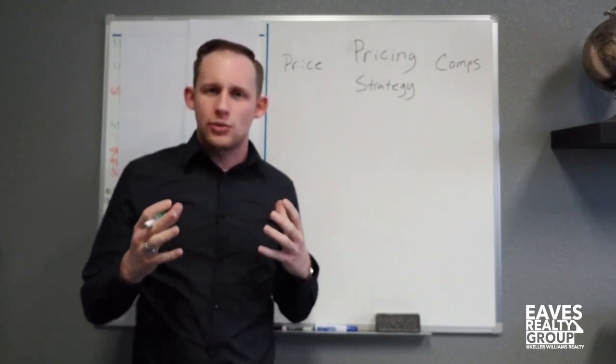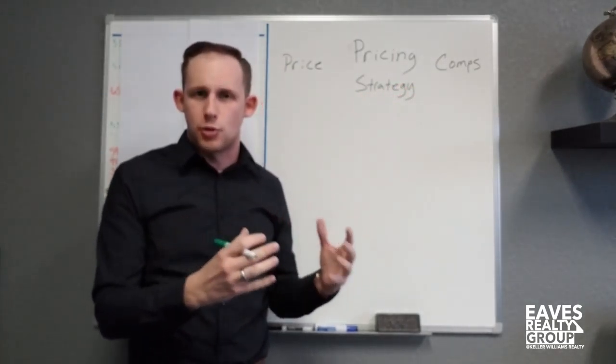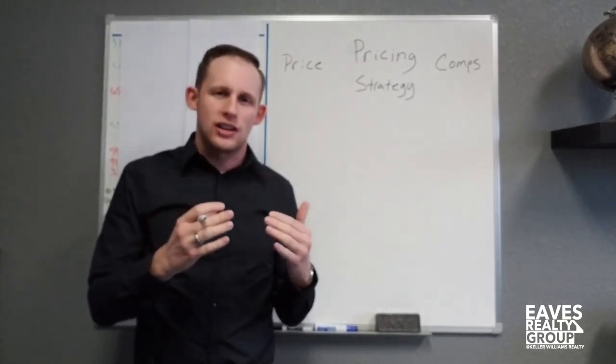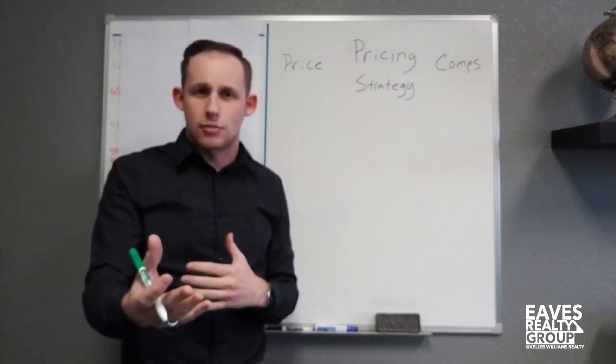Today's topic is pricing strategy. This video applies whether you're a home seller trying to maximize exposure for your property, or a real estate professional finding that your listings aren't getting in front of enough people — particularly not in front of the people that are going to end up purchasing the property.